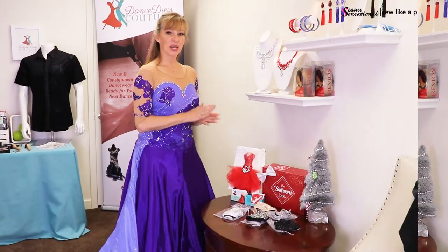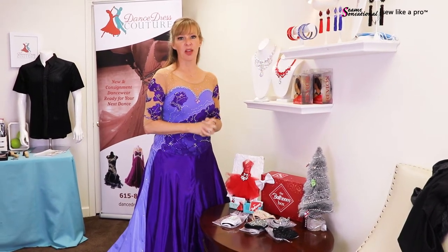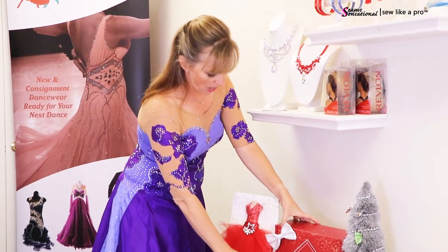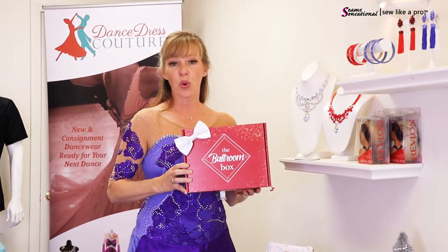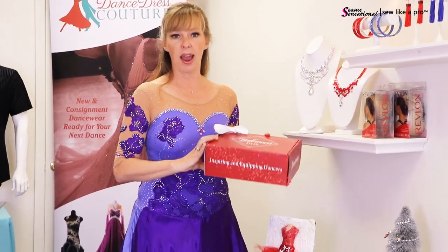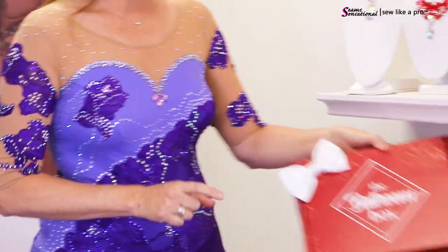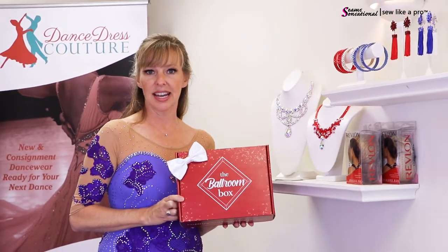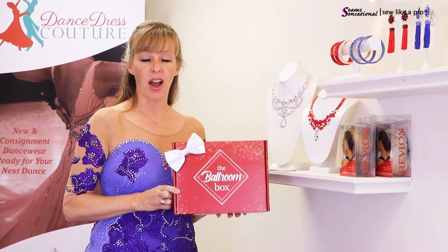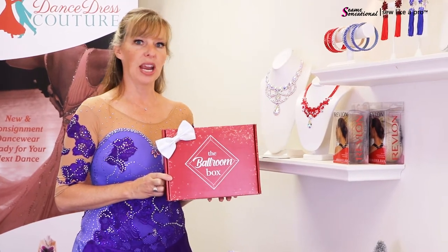During COVID, a lot of things changed — they couldn't go to competitions but wanted to continue loving their dance friends and family. An idea that had been percolating for a while came to life: the Ballroom Box. It's a quarterly subscription that ships in summer, fall, winter, and spring. The website is ballroombox.me. Each box contains six to eight items with a value of $120 or more, for a $60 fee. It's a great gift for dancing friends, teachers, or anyone you want to keep loving all year long.